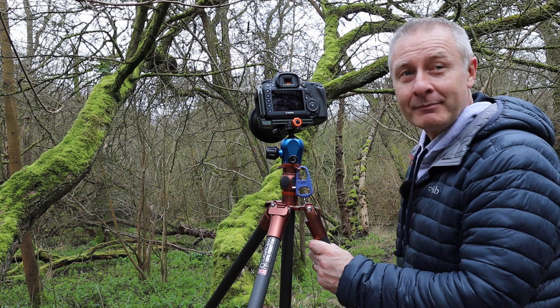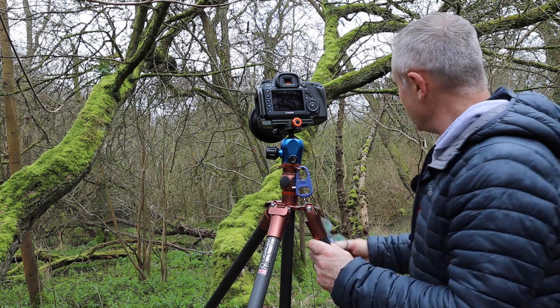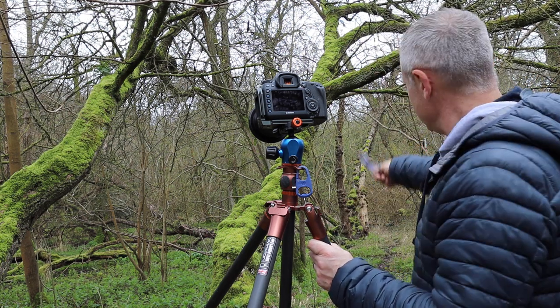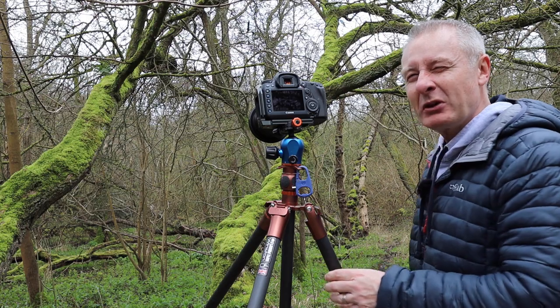I'm definitely going to be back here in the spring and the autumn. It's a great place. I'll show you this shot and then I may see if I can do something with that nobbly mossy stuff.